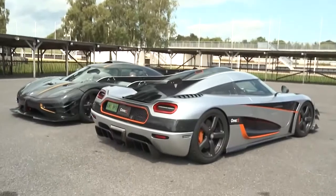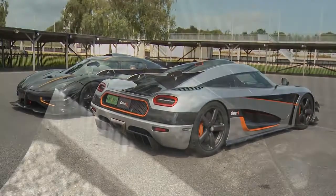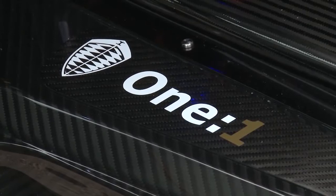The engine, which is built in-house — we spend three whole weeks building one engine. And of course there's one man, one engine at Koenigsegg.